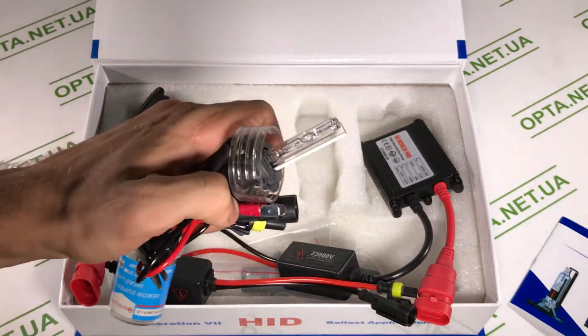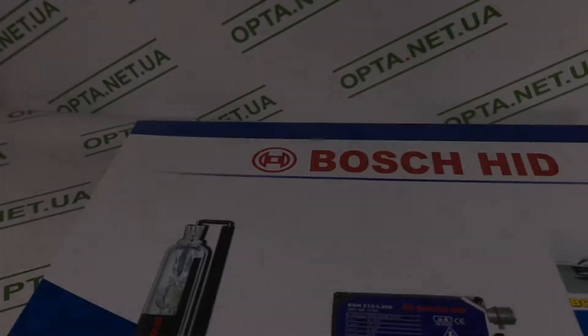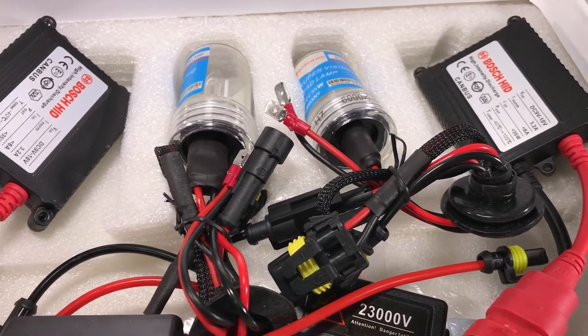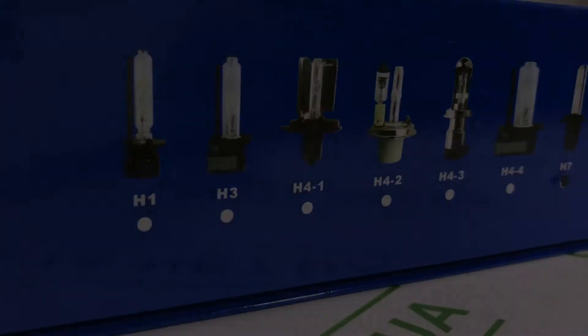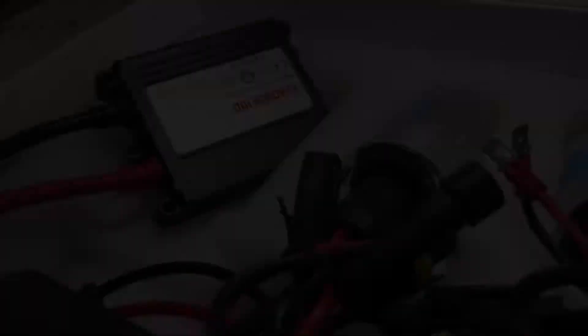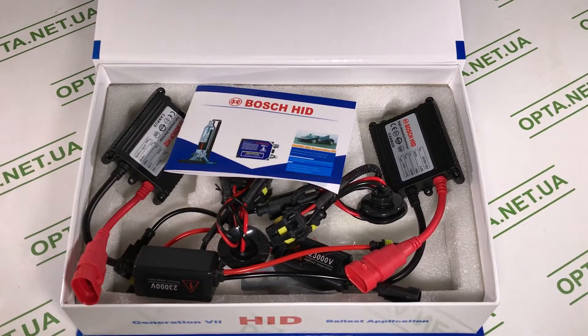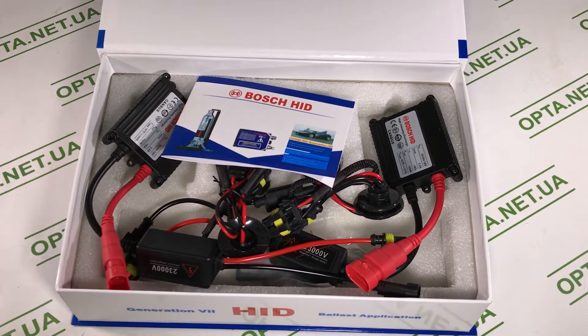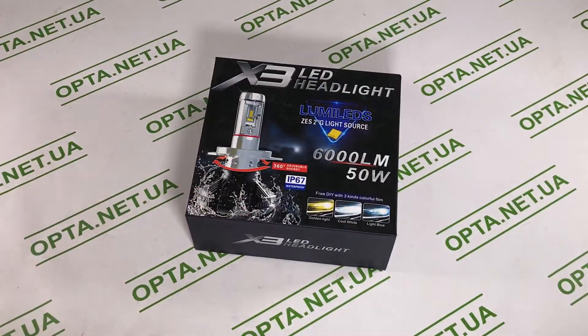Лампы выглядят вот таким образом — их нельзя ни в коем случае брать руками, потому что они могут повредиться. В одной лампе получается и ближний, и дальний свет — всё максимально просто подключается: лампа идёт к блоку накаливания, там выходит плюс и минус. Ксенон — это реально крутой свет, который позволит ездить ночью с большим комфортом и безопасностью, чем с обычными лампами накаливания.